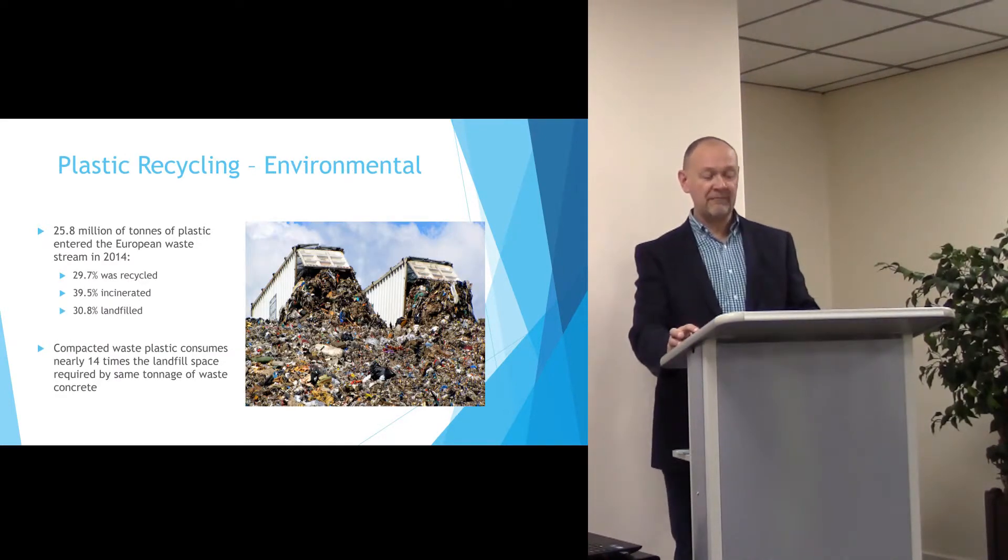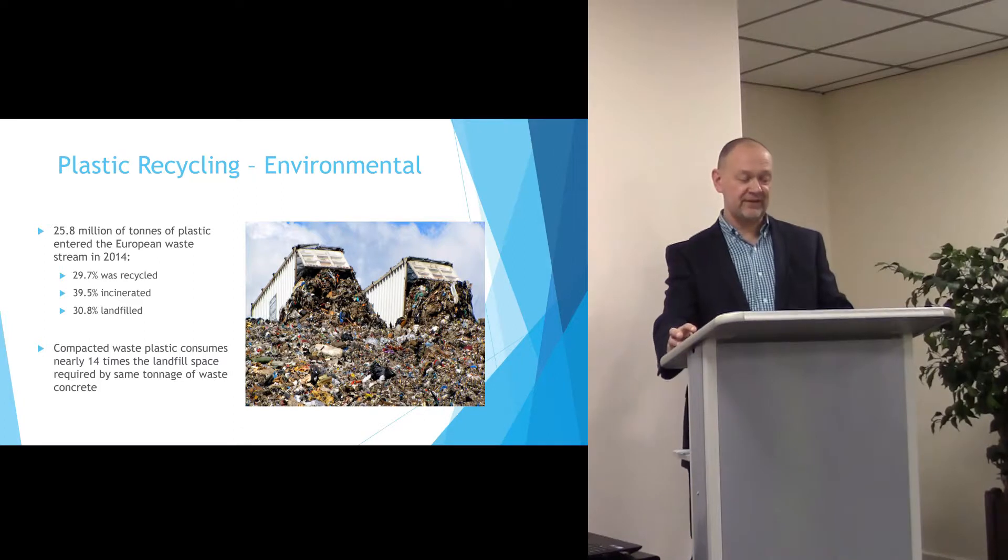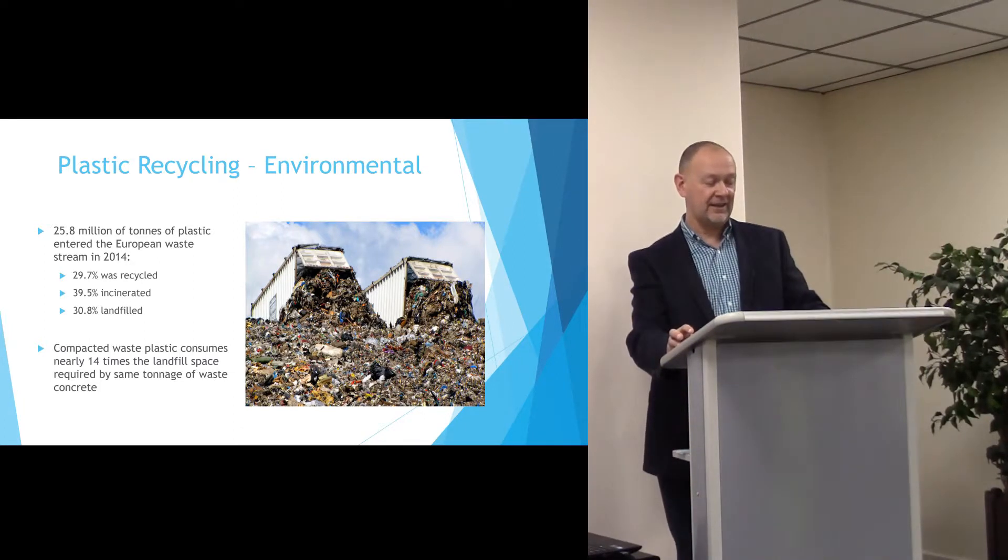From an environmental perspective, 25.8 million tonnes of plastic entered the European waste stream in 2014. Less than 30% of that was recycled. Not only is this a huge burden on landfill, but it is also a significant waste of a valuable raw material.